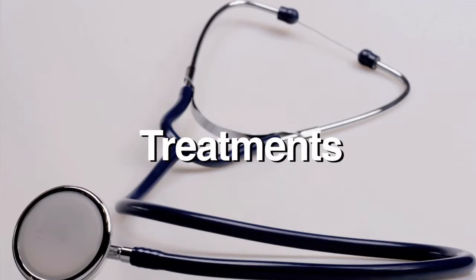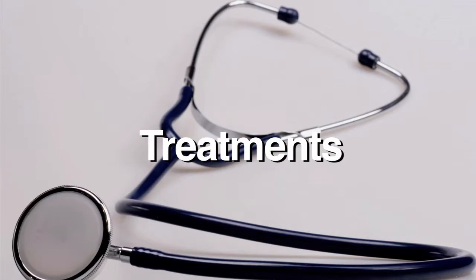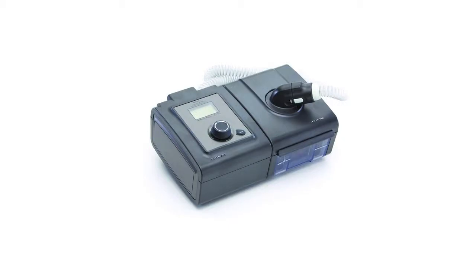Sleep apnea can affect many aspects of a person's health and their life. The gold standard in treatment is a CPAP machine. With today's technology, the CPAP machine is now the size of a small alarm clock. It's quiet and non-obtrusive.